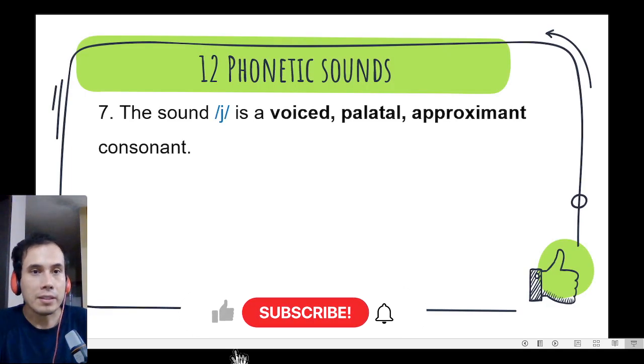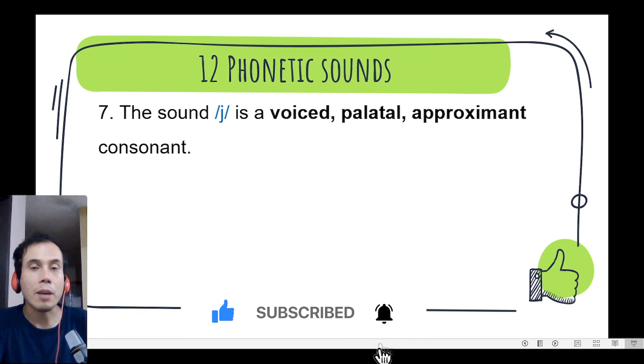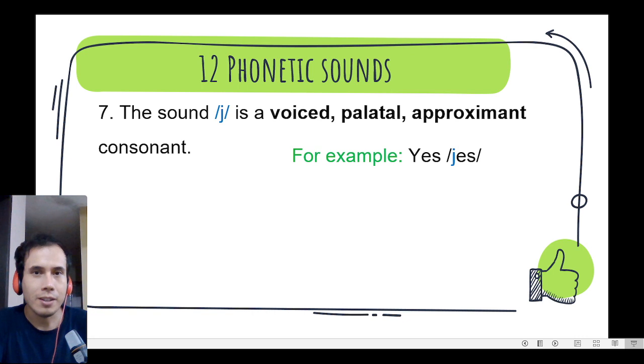Let's continue! Number 7. The sound j, j is a voiced palatal approximant consonant. We can find it in the word yes, yes, yes. Let's continue!